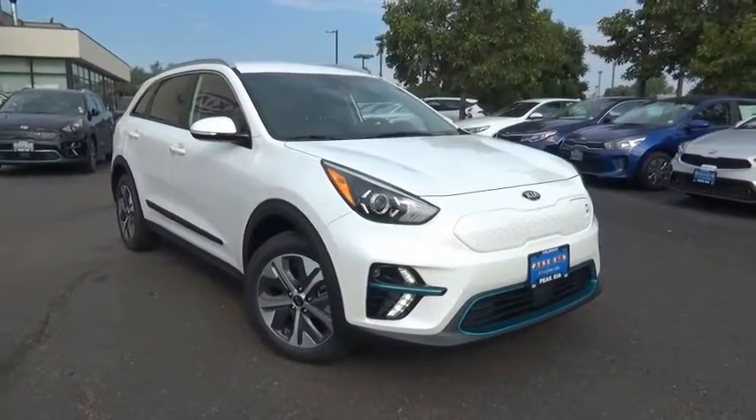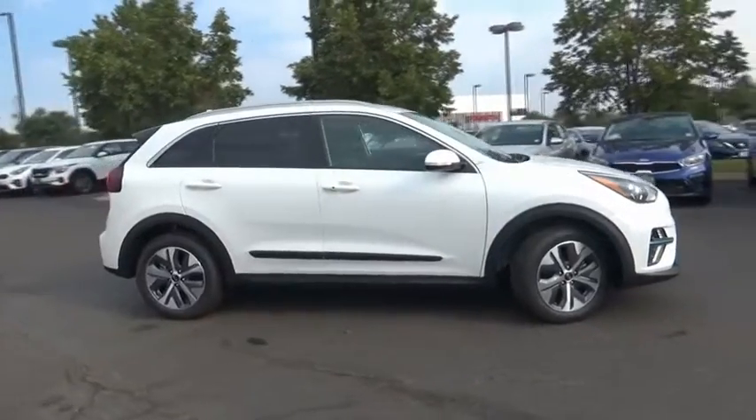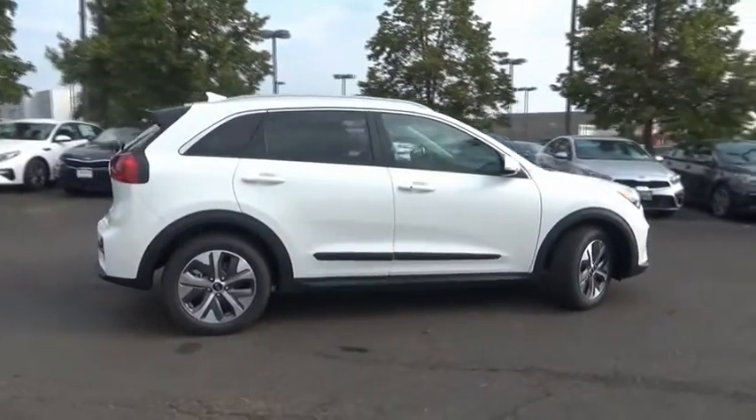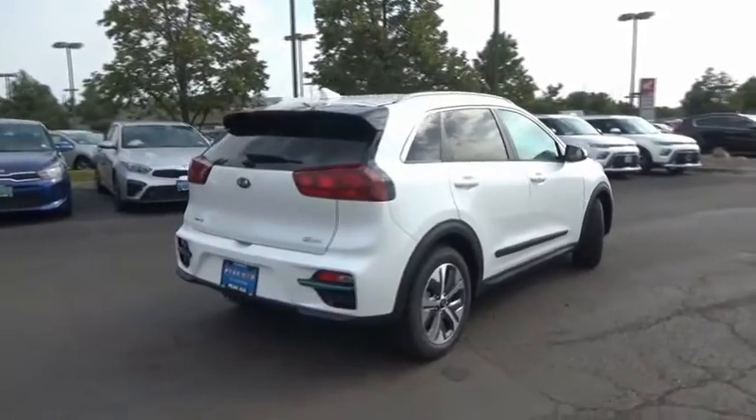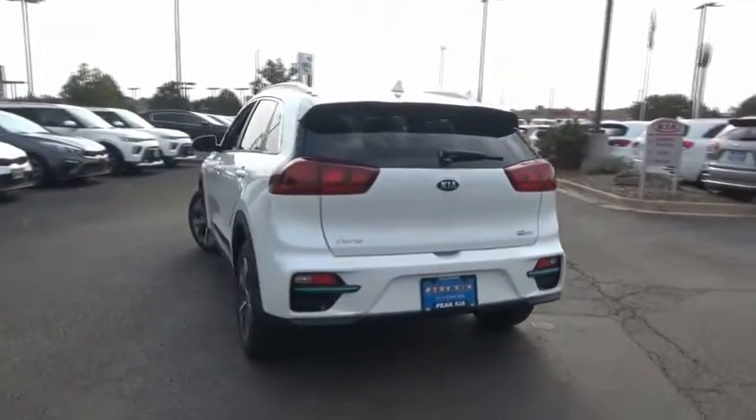We are pleased to show you the 2020 Niro plug-in hybrid. The Kia Niro plug-in hybrid provides unlimited functionality. It offers plenty of space, lots of technology, and the efficiency that you're shooting for in this hybrid crossover.